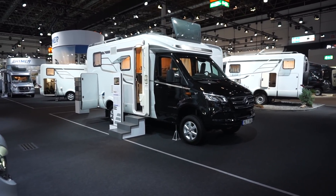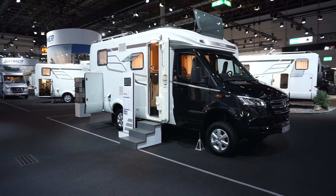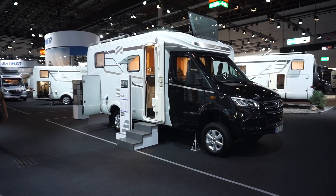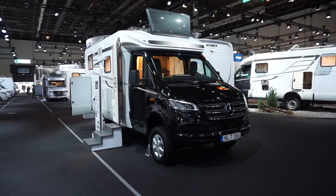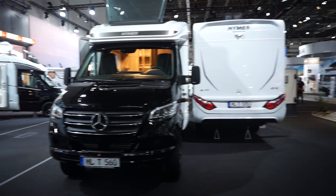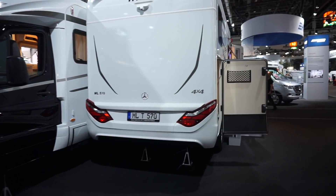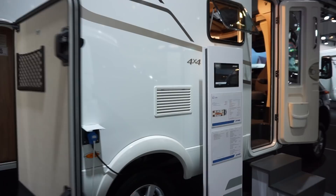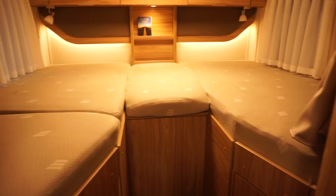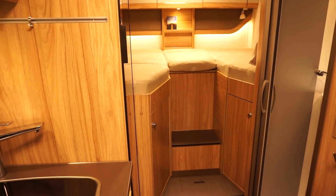So that's the MLT 560. I prefer the T or semi-integrated version over the full integrate for that layout. There's another version here — 674 centimeters long — but it has single beds at the back which I don't like. I do prefer the shower door on this alternative version though. It also has a false wall on the shower, and the front section is the same.